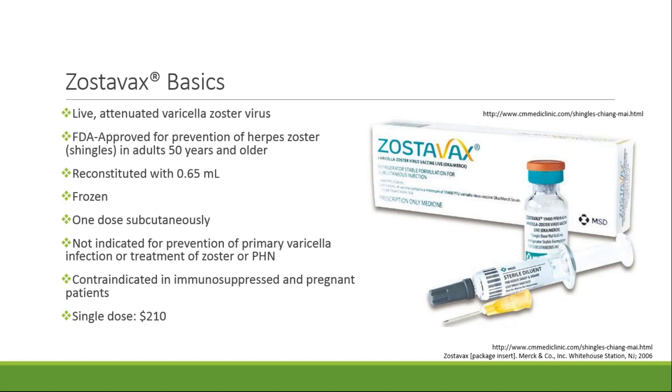Most of you are probably familiar with Zostavax, which is a live attenuated varicella zoster virus vaccine. Zostavax was FDA approved in 2006 for patients 50 years of age and older for the prevention of herpes zoster. It's stored frozen and must be reconstituted, and it is given as one dose administered subcutaneously. Zostavax is not indicated for the prevention of primary varicella infection or for treatment of zoster or postherpetic neuralgia. It's contraindicated in immunosuppressed patients and pregnant patients due to the fact that the vaccine is live. Patients who are immunosuppressed who receive the vaccination can develop disseminated zoster, which could be fatal. A single dose of Zostavax is about $210.